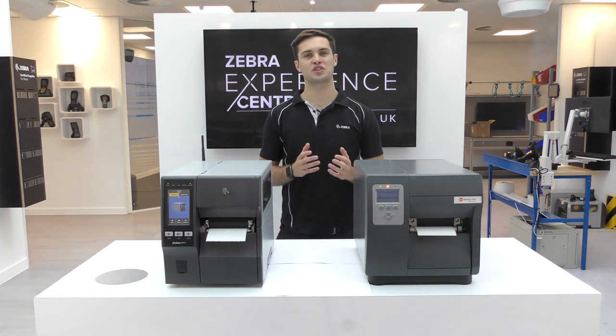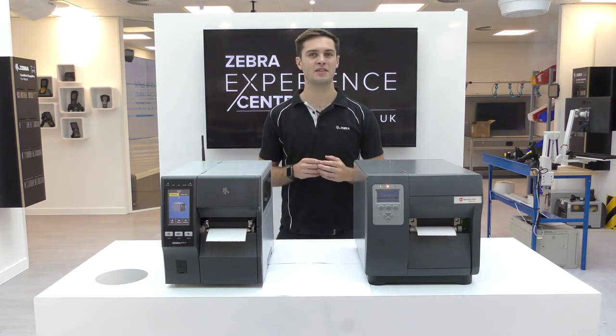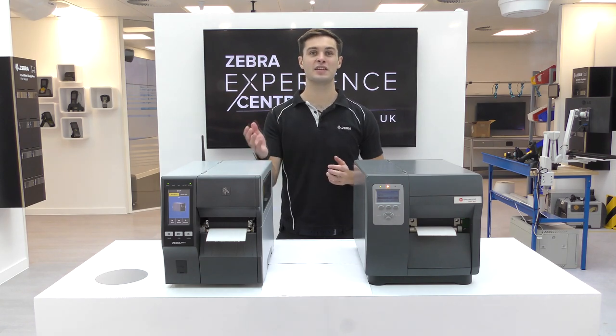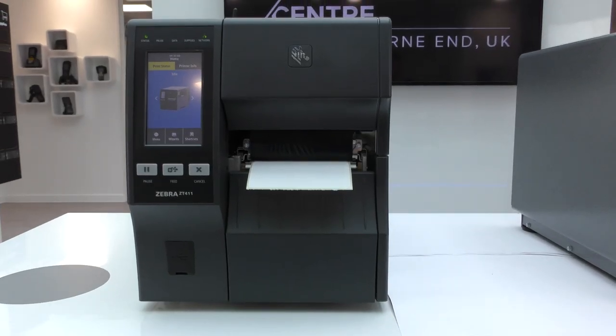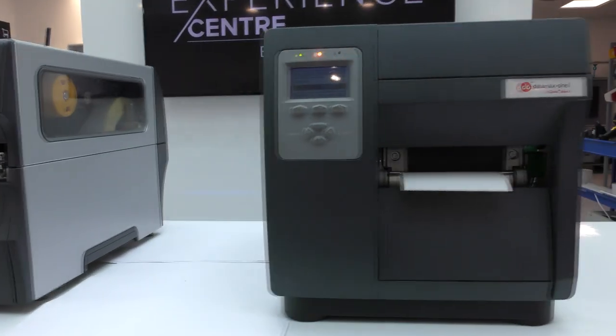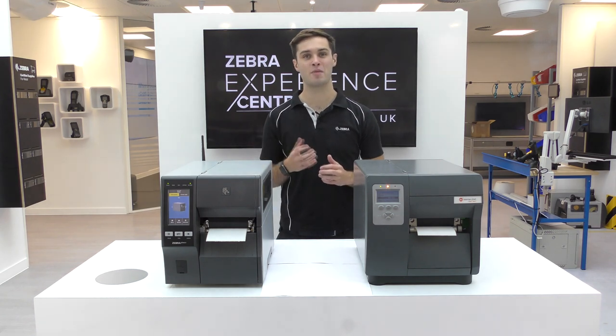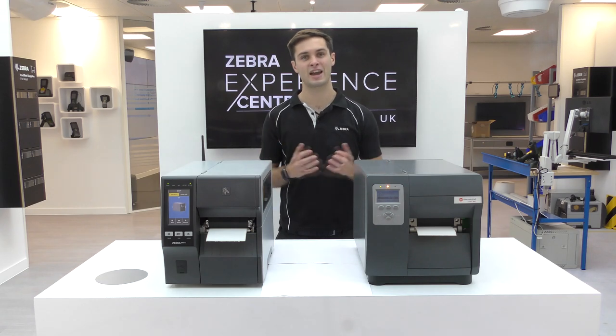Printing labels efficiently is one of the key objectives of an industrial printer, and the ZT411 has a faster print speed at 203 dpi. The ZT411 is capable of 14 inches per second, opposed to the i-Class which is only capable of 12 inches per second. Additionally, the ZT411 has 8 times more RAM and flash memory than the i-Class as standard straight out of the box. This additional memory is ideal when you need more space to support more stored formats, fonts and graphics.